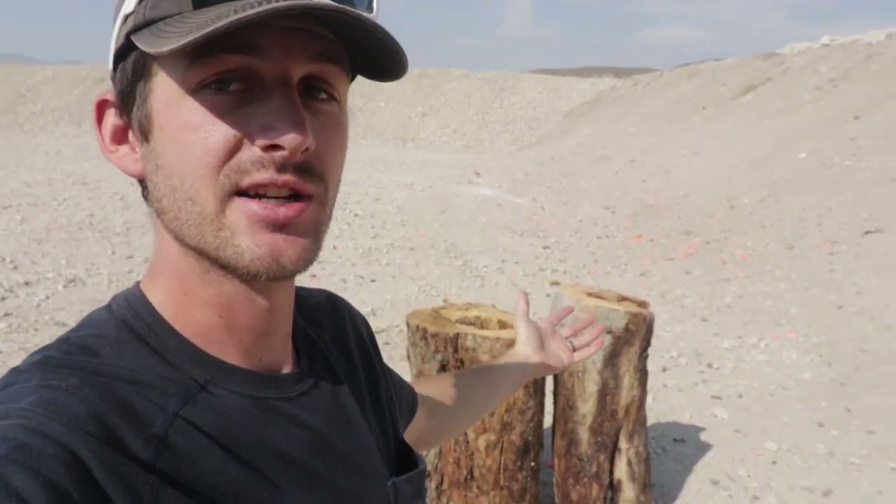Have you ever seen a movie where some guys are running through thick trees being chased by bad guys who are shooting at them, with bullets hitting and going through trees? That got me thinking — just how good are trees at stopping bullets? So I found two ginormous tree stumps and brought them out here to the shooting range to see what they can stop.